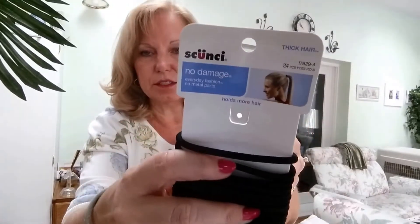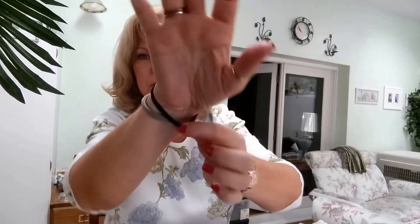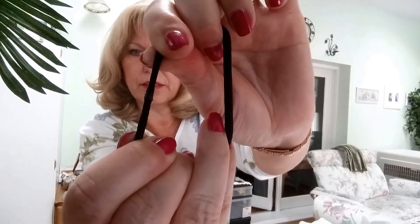The first is a scrunchie for thick hair — not easy to find. I found this at a drugstore, possibly CVS or Walgreens. I got these at CVS and they are less than five dollars. They are plenty large — you can get this around your wrist easy, as you can see there's room to spare. The only thing about these is they have a glue; they're glued together and in time this will snap and break on you.